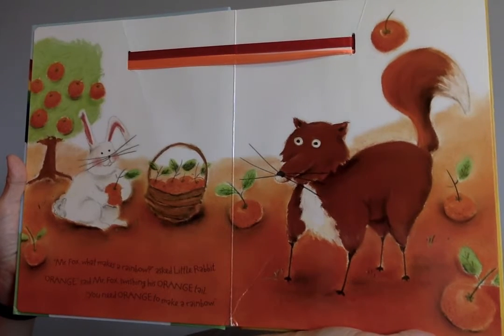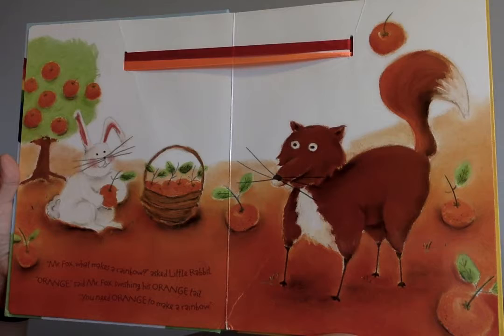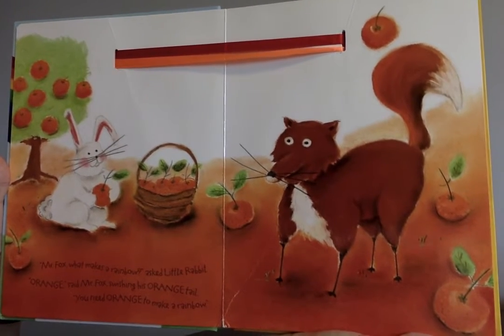"Mr. Fox, what makes a rainbow?" asked Little Rabbit. "Orange," said Mr. Fox, swishing his orange tail. "You need orange to make a rainbow."